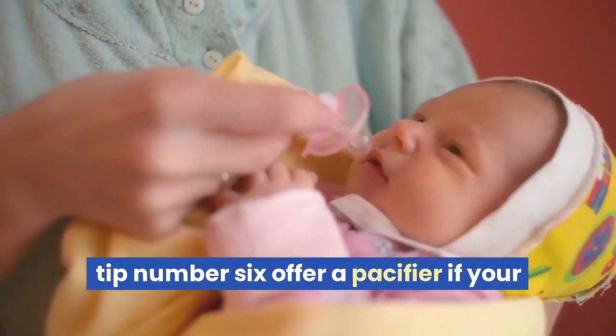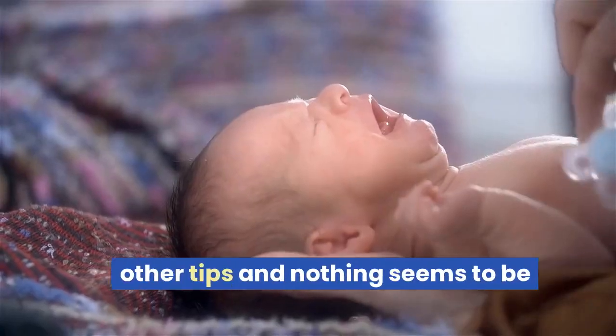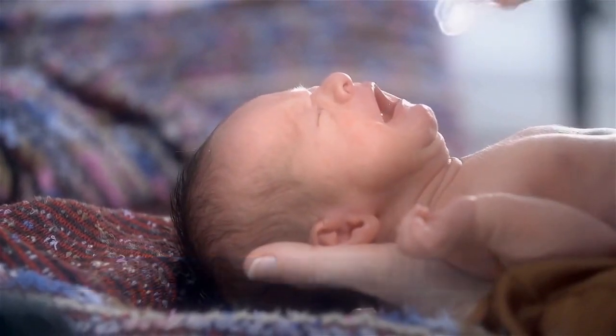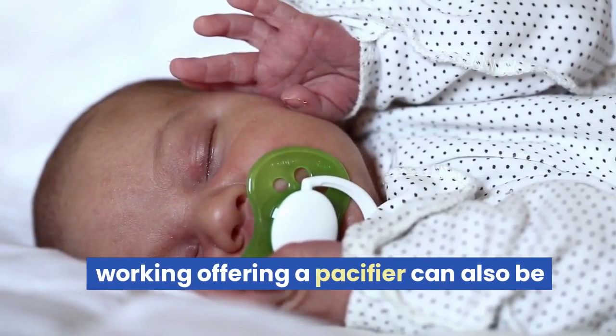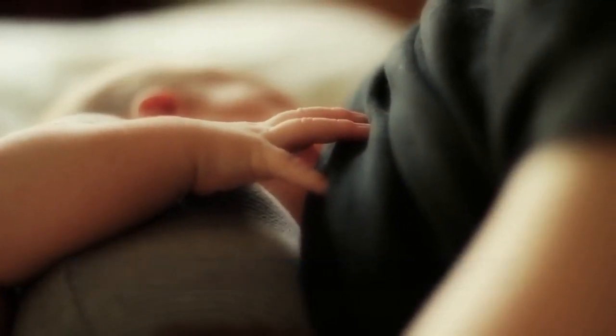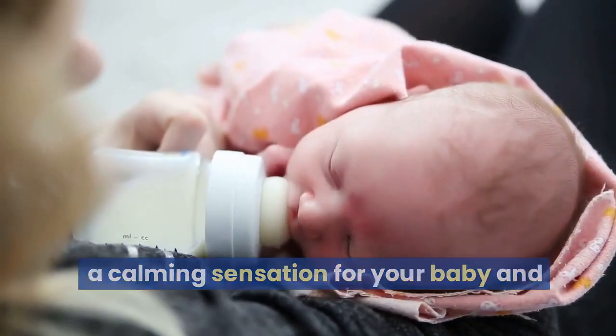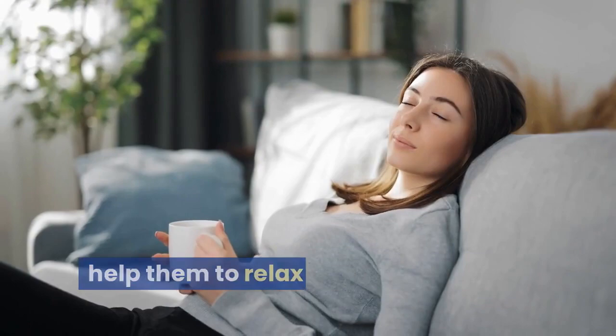Tip number six: offer a pacifier. If your baby is crying and you've tried the other tips and nothing seems to be working, offering a pacifier can also be helpful. Babies have a natural sucking reflex, and using a pacifier can provide a calming sensation for your baby and help them to relax.